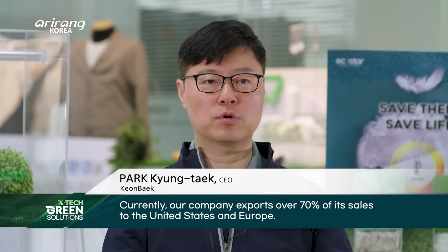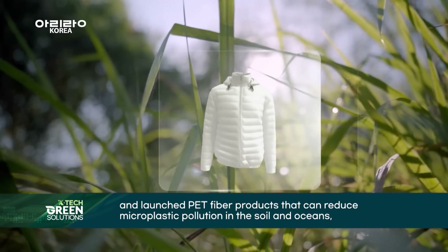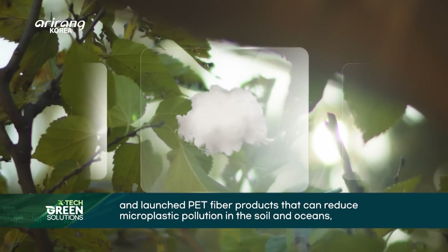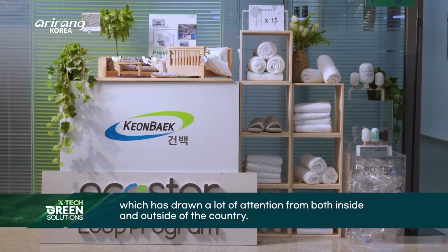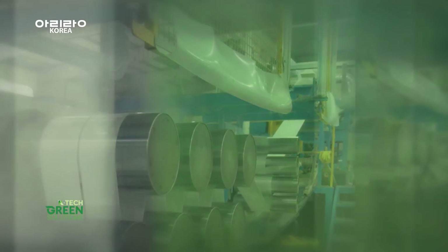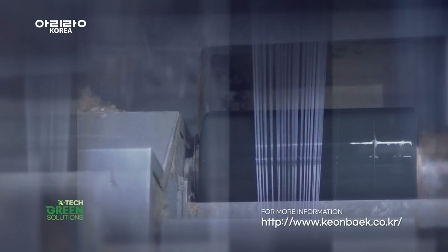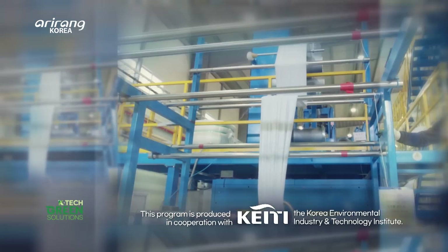Our company currently exports to the US and Europe. With its technology and experience in the recycled fibre industry, Conbeck is increasing its global competitiveness. The company's efforts to build towards a sustainable environment will continue.